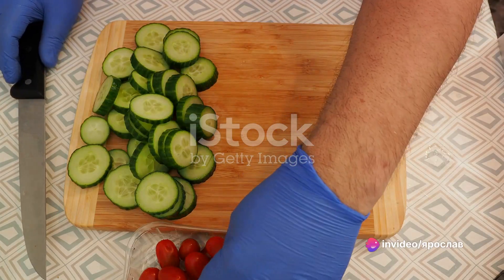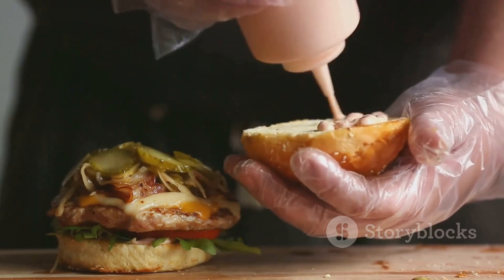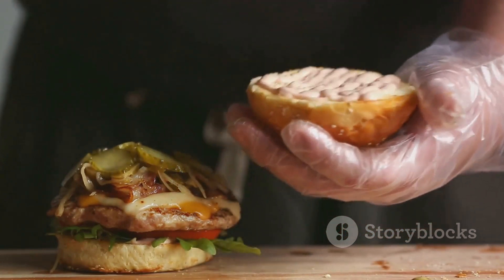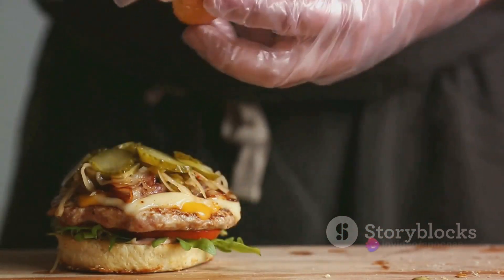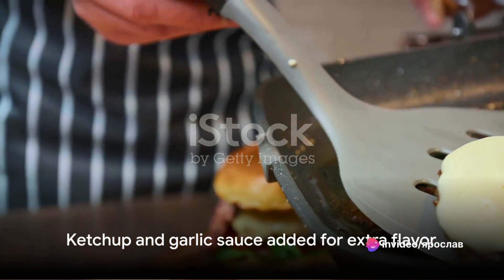We slice onions, tomatoes, and cucumbers into rounds, and we start assembling the burger. First, we place the fried bun, then add a lettuce leaf, the patty, tomatoes, and cucumbers, another lettuce leaf, cheese, and any favorite sauce. I added ketchup along with garlic sauce.